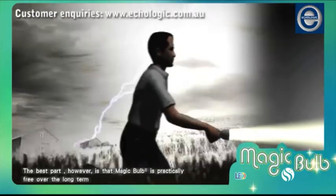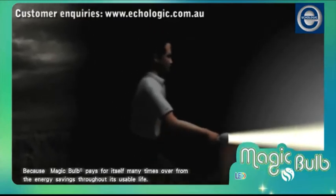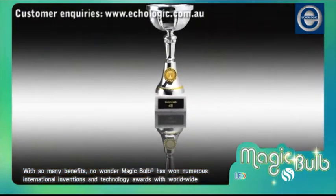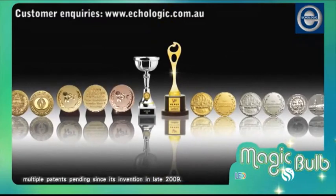The best part, however, is that Magic Bulb is practically free over the long term because Magic Bulb pays for itself many times over from the energy savings throughout its usable life. With so many benefits, no wonder Magic Bulb has won numerous international invention and technology awards, with worldwide multiple patents pending since its invention in late 2009.